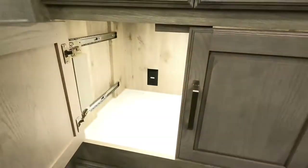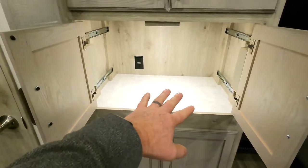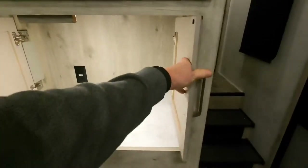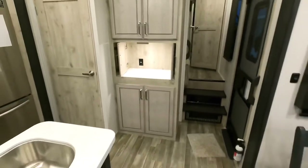Solid oak cabinets that open up. You've got the solid surface countertop inside — that's a great little place for your coffee pot. These doors will slide back so you can have added counter space in there. How cool is that?